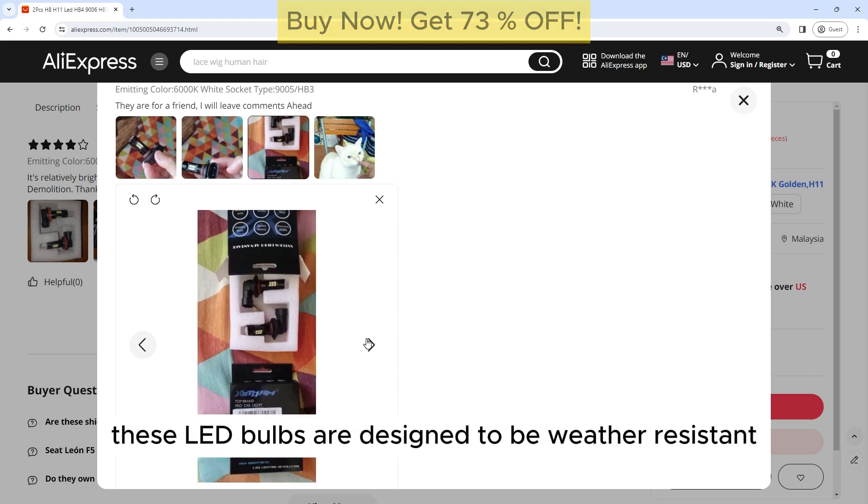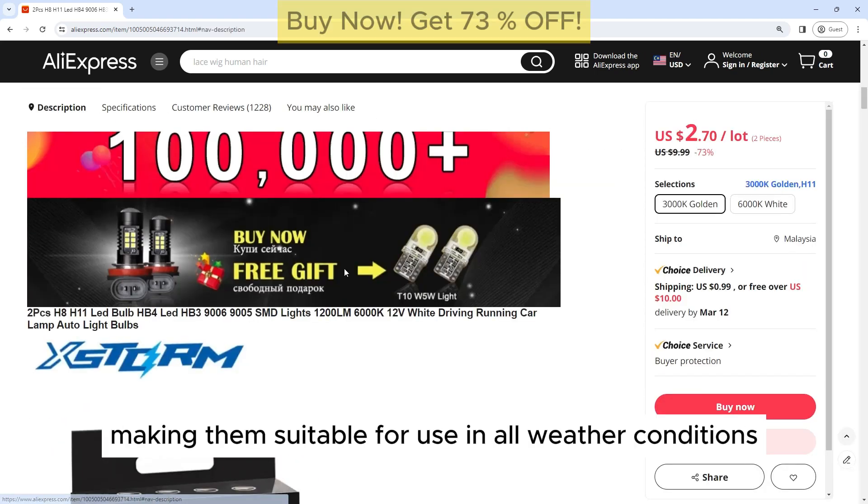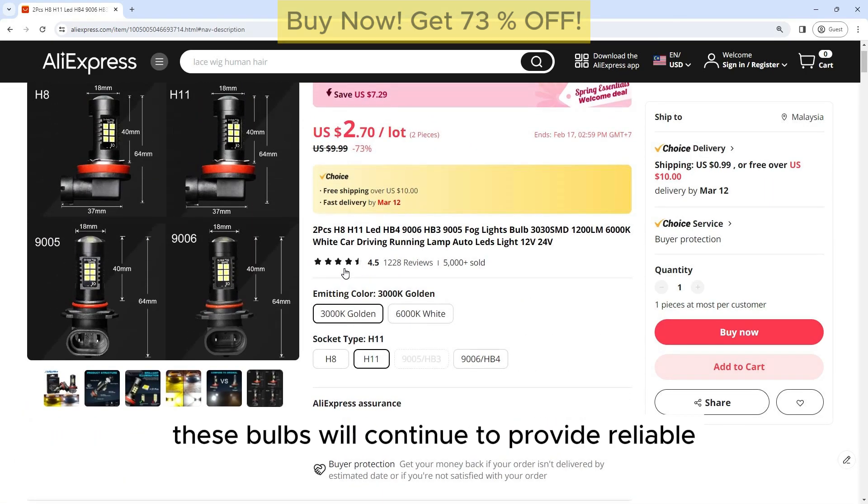Weather Resistant: These LED bulbs are designed to be weather resistant, making them suitable for use in all weather conditions. Whether you're driving in rain, snow, or fog, these bulbs will continue to provide reliable illumination.